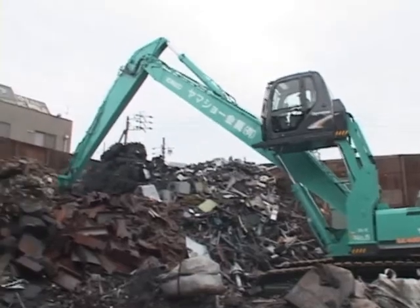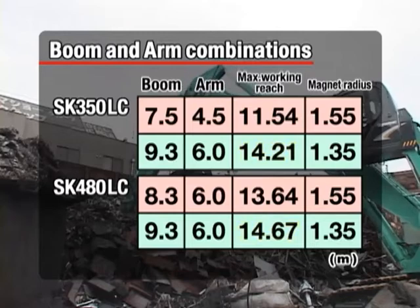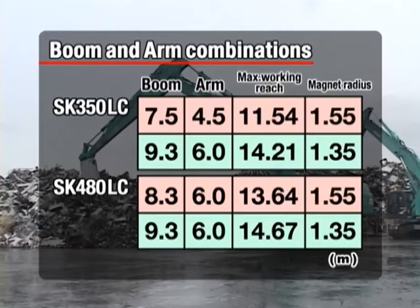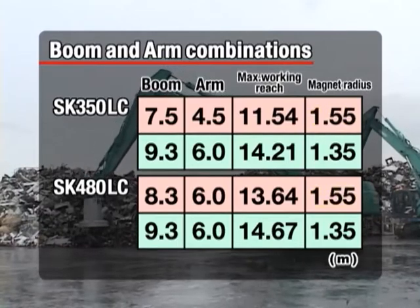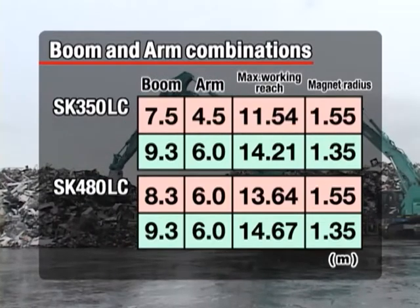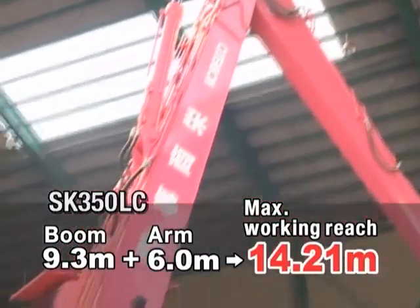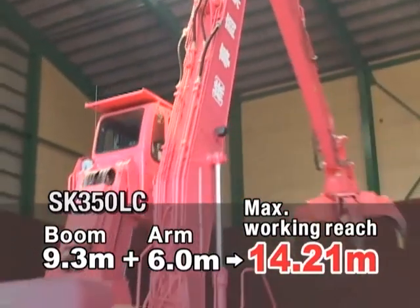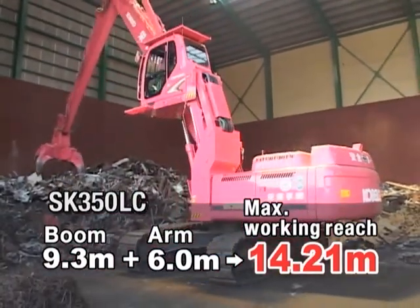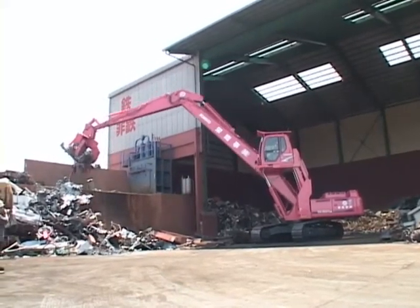For SK-350LC and SK-480LC, two types of boom and arm combinations are available according to your needs, such as when you need a wider operating radius or when you want to mount a 1,550 mm magnet to increase workload. If you choose a combination with a 14-meter operating radius on the SK-350LC, a longer reach and higher work range will be achieved, so a higher pile can be made at a scrap yard for more practical operations.